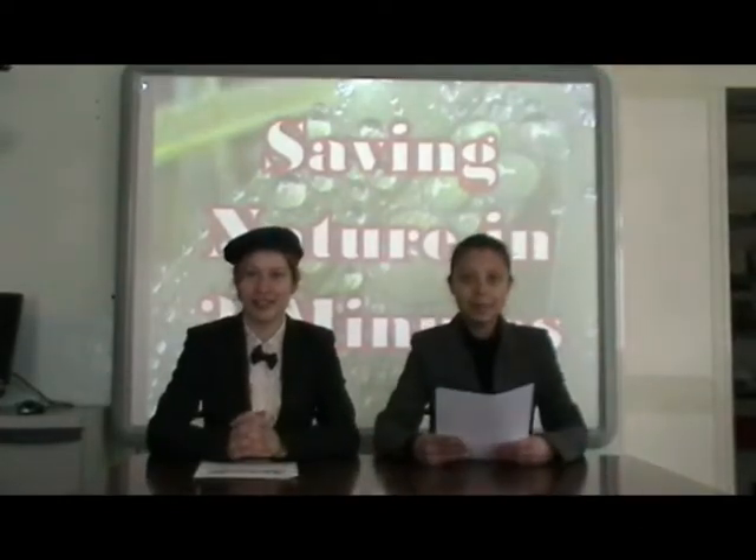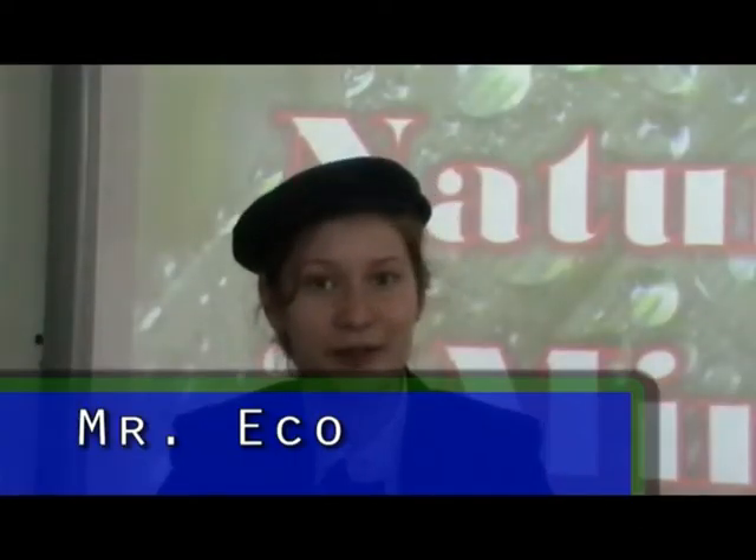Hello and welcome to another program of Saving the Nature in Two Minutes. I am Mr. Echo and I am Mrs. Friendly.